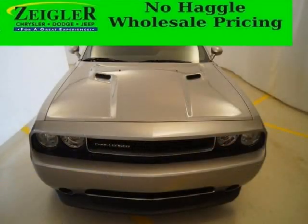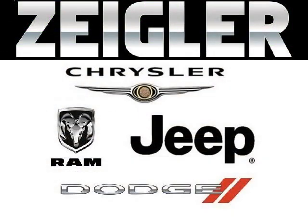Low miles means it's fresh and ready to get out there. Come in today and take a look for yourself. Zeigler Dodge Chrysler Jeep Ram Downers Grove is the dealership for you, conveniently located in Downers Grove off of 2311 Ogden Avenue.